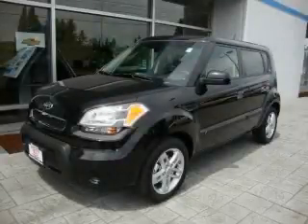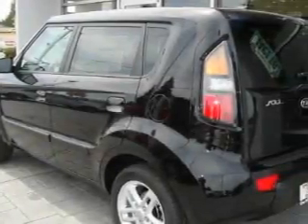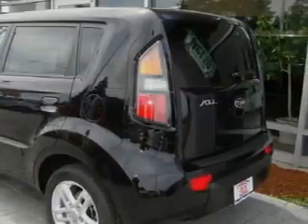This is a brand new 2010 Kia Soul, unconventional shape for unconventional style. It features a 2.0 liter 4-cylinder engine and an automatic transmission.